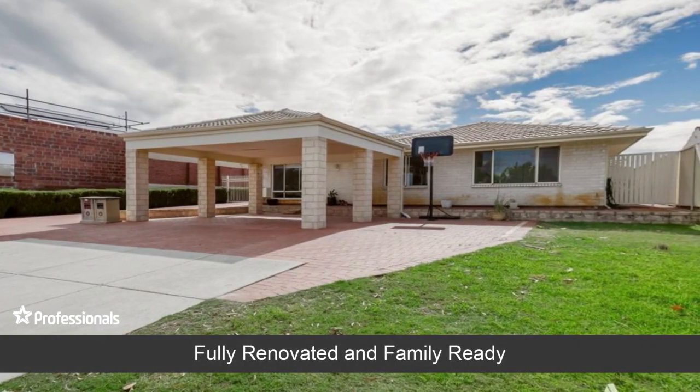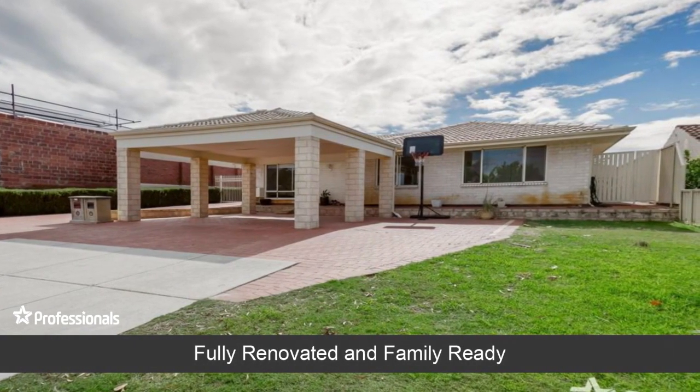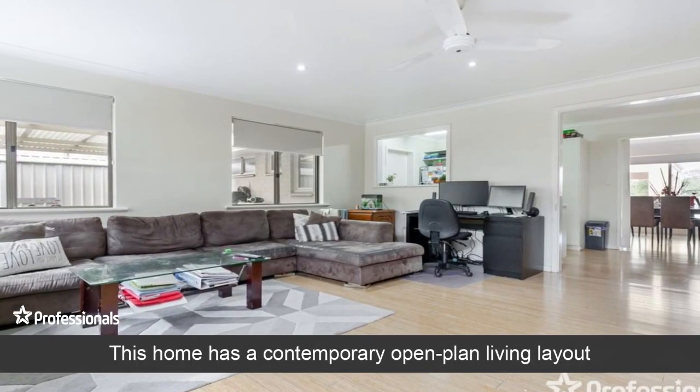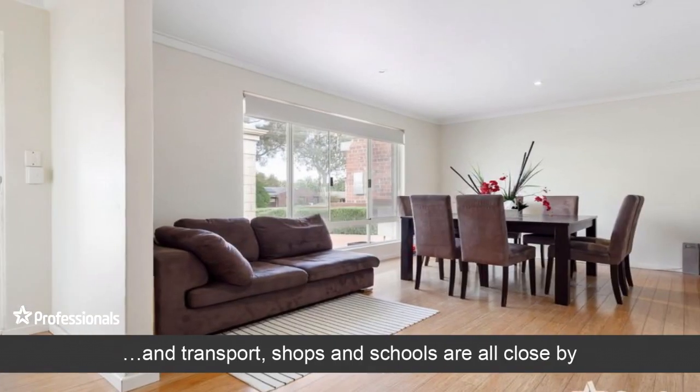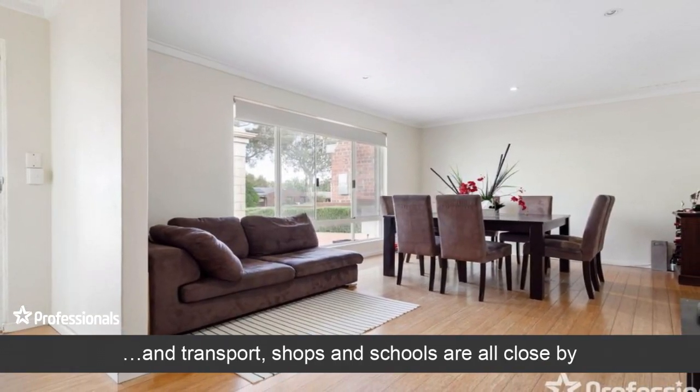Fully renovated and family ready. This home has a contemporary open plan living layout, and transport, shops and schools are all close by.